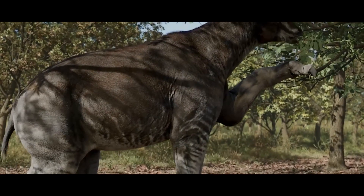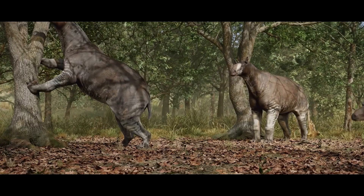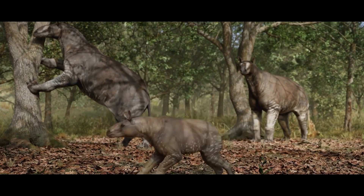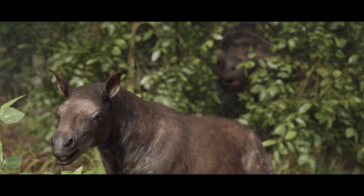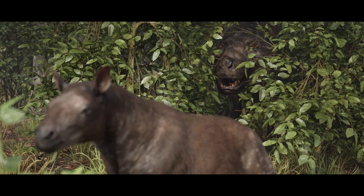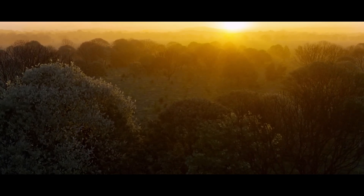Forgotten Bloodlines Agate is a photorealistic animated documentary focusing on prehistoric life 20 million years ago, narrated by the wonderful Nigel Marvin. It takes place in the early Miocene of the Agate Fossil Beds, one of the richest collections of extinct life from the epoch. Over the course of three 15-minute episodes, you will be taken back to a place forgotten to time.